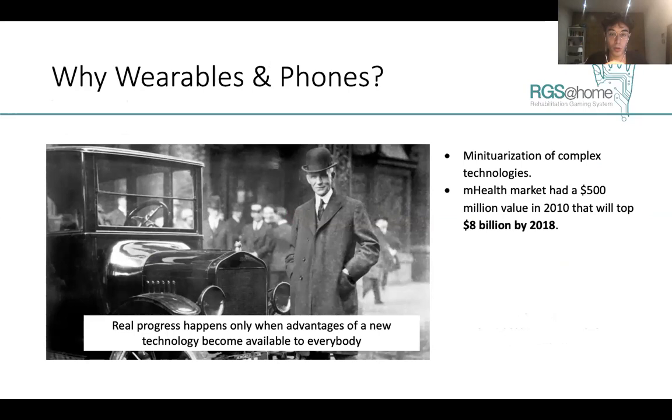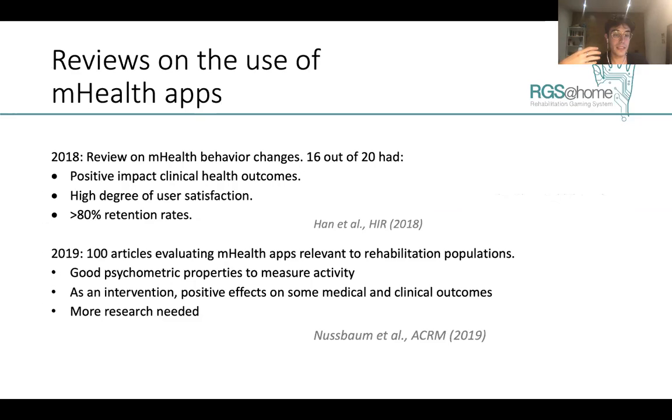It is only recently that developments in wearables, smartwatches, and phones have allowed for the technical capabilities to implement the strategies we are aiming for. As Henry Ford said, real progress happens only when advantages of new technology become available to everybody. We are seeing an enormous increase in the mHealth market, which reached around $8 billion by 2018. Reviews on mHealth apps show a positive impact on clinical health outcomes, high user satisfaction, and high retention rates — which is important for long-term improvements.